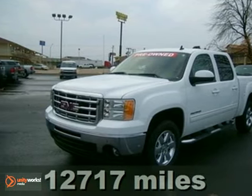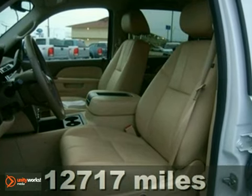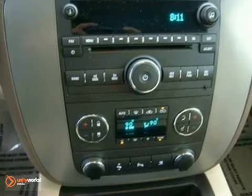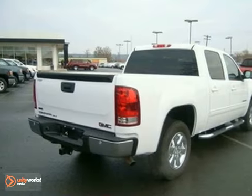Here's a 2010 GMC Sierra 1500. A tire pressure monitor, 4-wheel anti-lock brakes, and front independent suspension are just a few of the many standard amenities you'll find in the sensational Sierra.